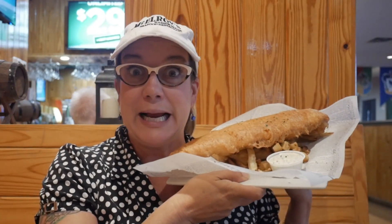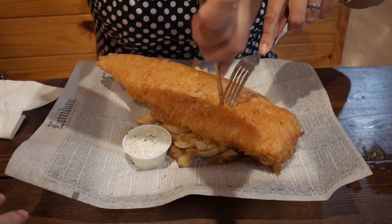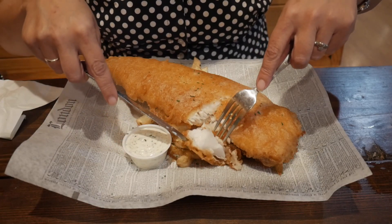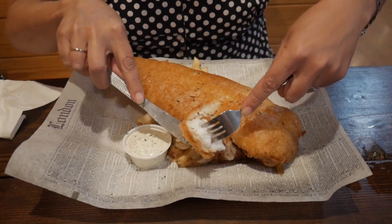The main event just arrived and it deserves a proper introduction because this is the biggest portion of fish and chips I have personally ever seen in my entire life. They told us we should plan on sharing, and I'm so glad they were honest about that. This is more food than — I mean, you might be sitting there going 'it's fish, I could do it' — but look at that, it's cooked perfect, nice and crispy.